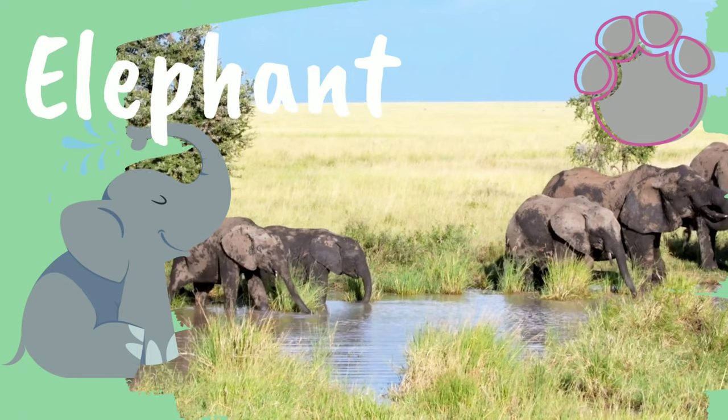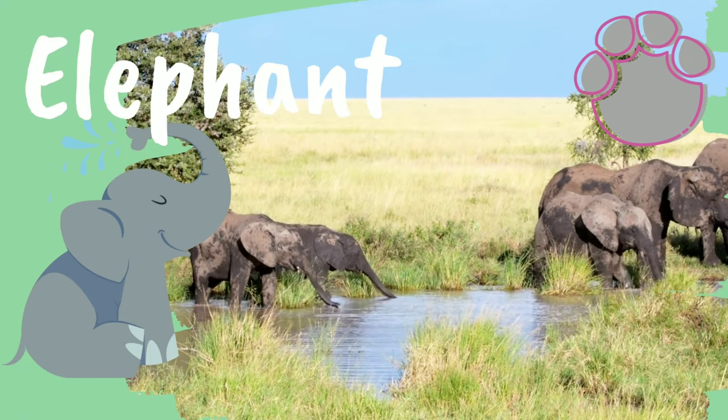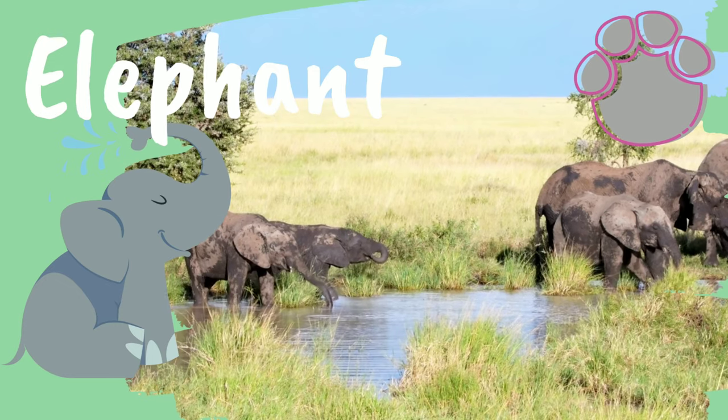Elephant. Did you know? The African elephant is the world's largest land mammal.